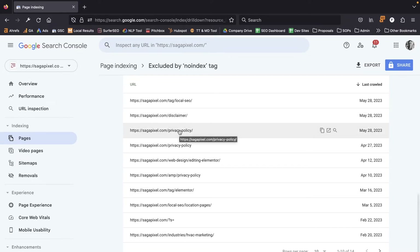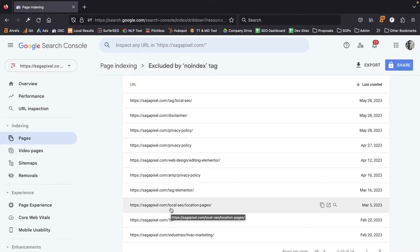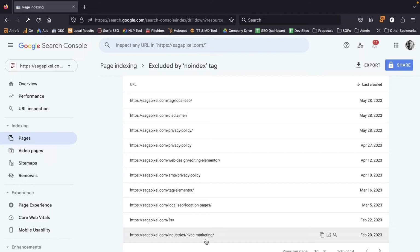I'm seeing our privacy policy page, an article about editing with Elementor that I purposely noindexed because we're not targeting any keywords with it, a video about location pages, and an HVAC marketing page for an industry we no longer specialize in. In my case I'm not seeing anything concerning, but as you go through yours you may find legitimate indexation issues. If you do have indexing problems, there may be significant technical issues requiring a technical SEO specialist to diagnose and address.